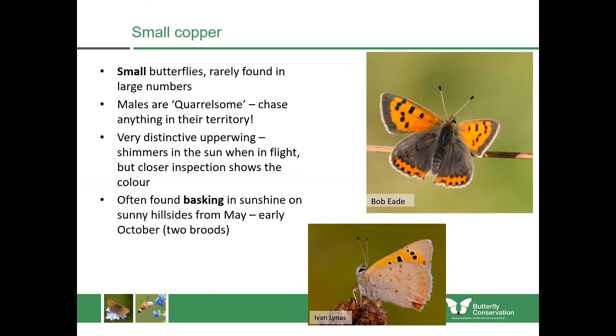These really like warmer spots, so you'll see them basking in sunshine on sunny hillsides from May until early October — this is one of the species with two broods, an early summer and a late summer brood. They prefer places with disturbed ground and rocks to bask upon. You might get them on the coast but also at derelict sites and along paths wherever there's been a bit of disturbance, as they really like to bask on the ground and absorb heat from the sun.